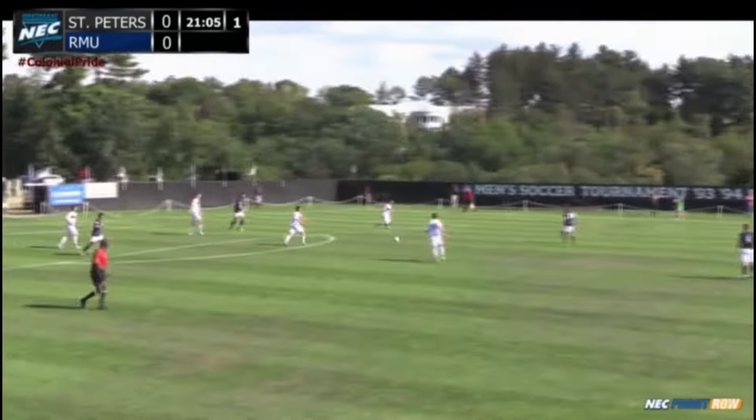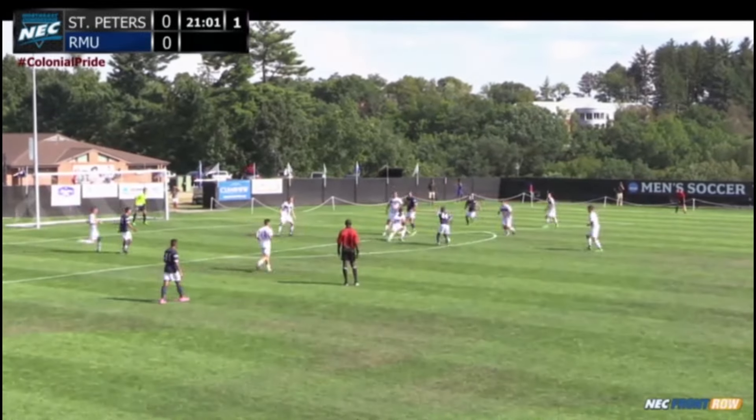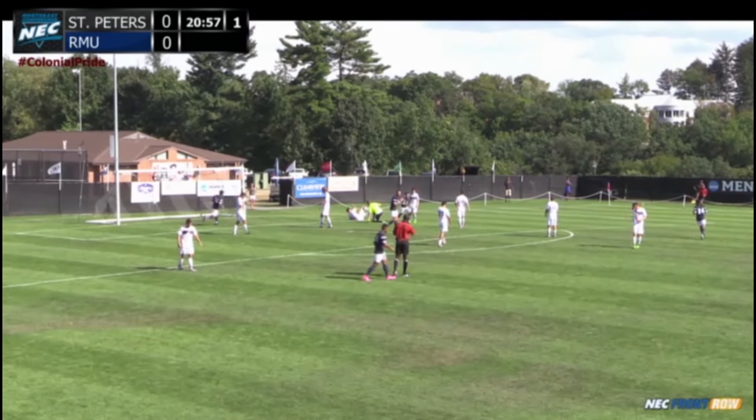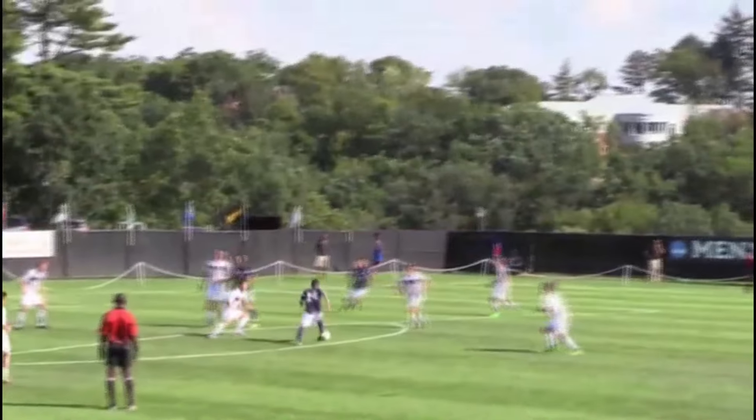Romero going to cross it. Doesn't have much help. Finally, crowded by the Peacocks — they have an opportunity here. The ball played in. That'll be the first goal we see today. Ezekiel Seym. Peacocks are able to take advantage.